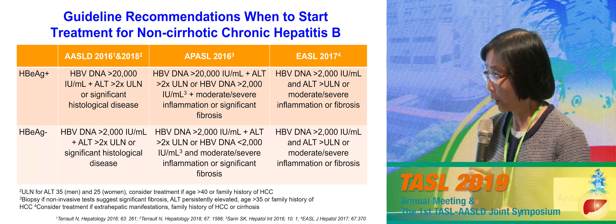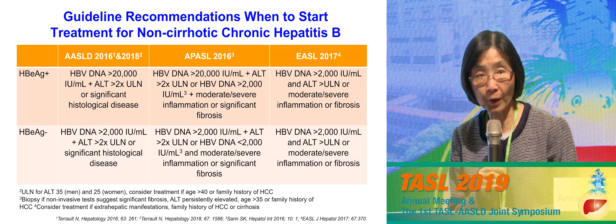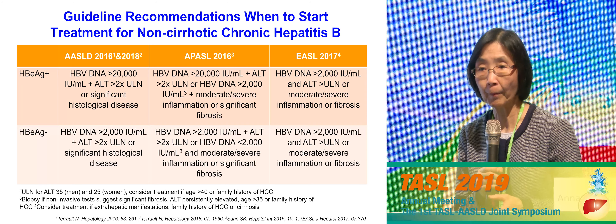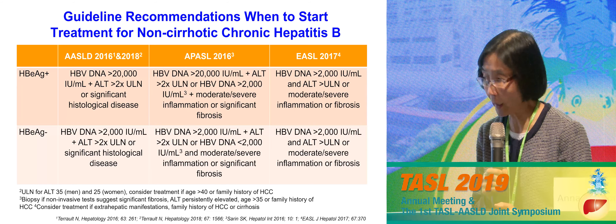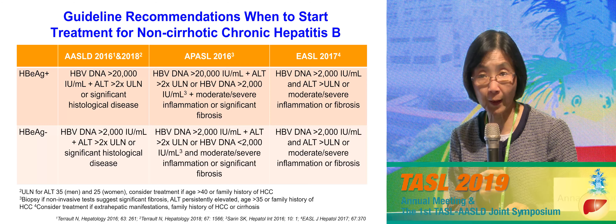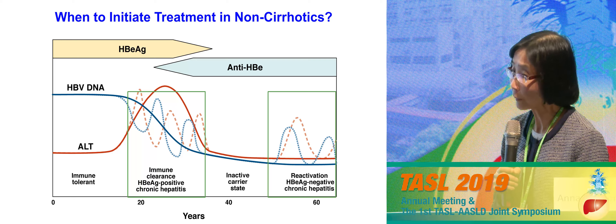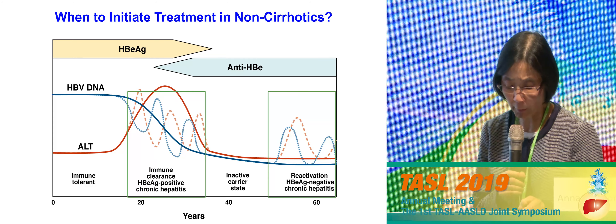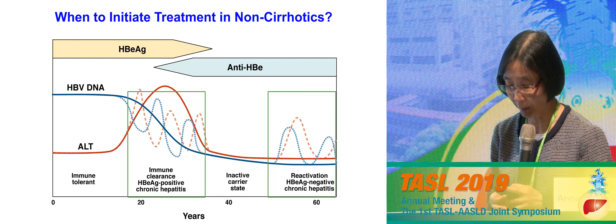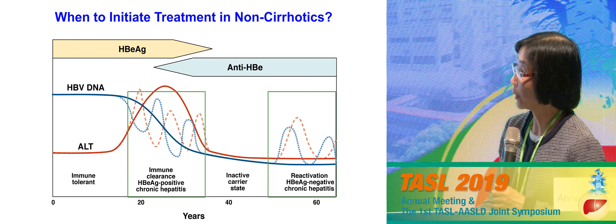In diagnostic labs the upper limit of normal can sometimes be 40, 50, or 60, so we actually use a somewhat lower cutoff. For HBeAg-positive patients, if they remain HBeAg-positive when they're 45 or 50 — even if their liver enzymes are not elevated — we'll be recommending treatment. And if they have a family history of liver cancer, we'll be recommending treatment at an earlier stage.